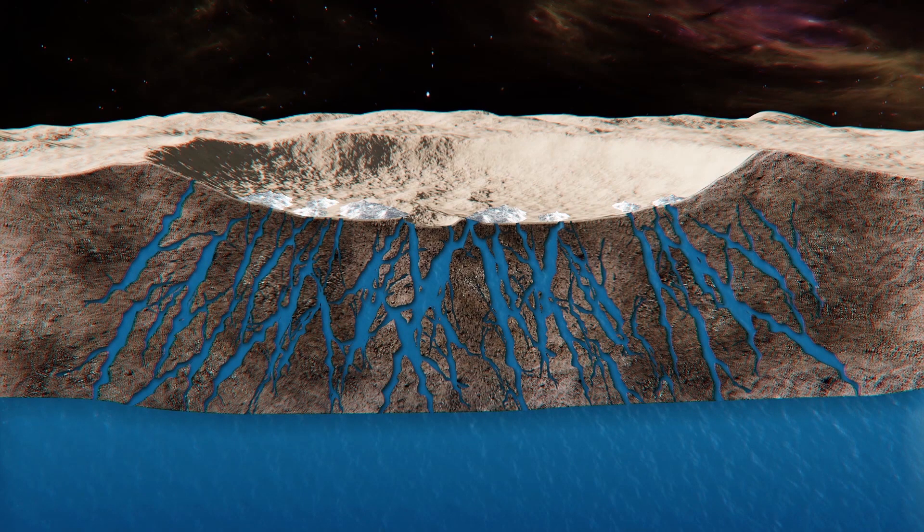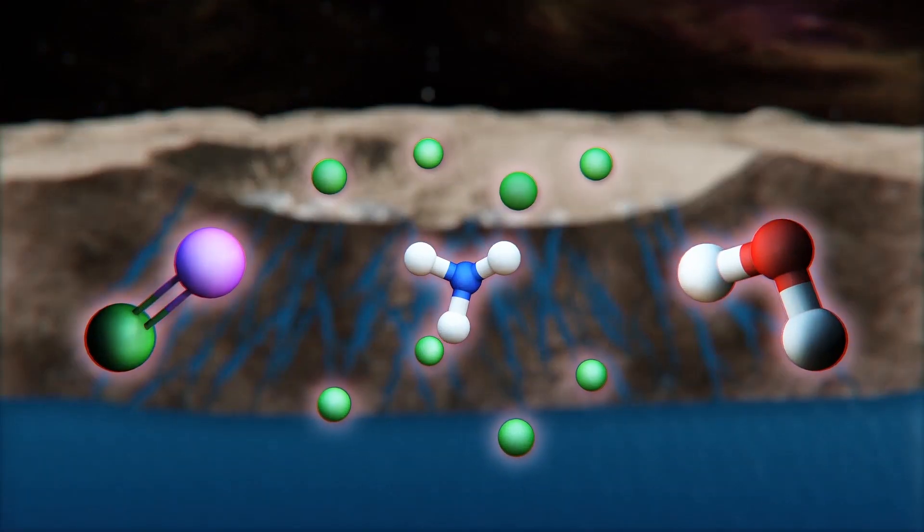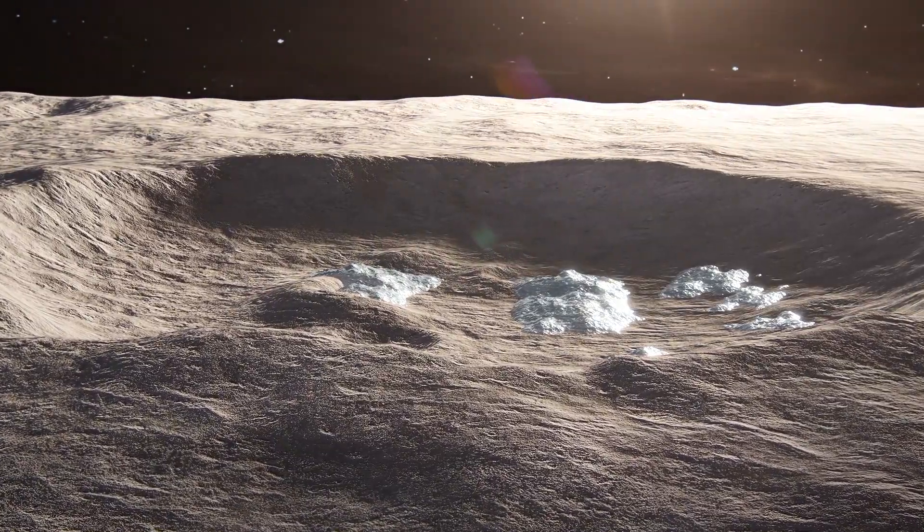From the data, Dawn scientists from the California Institute of Technology determined there is a brine reservoir under the crater's surface, about 40 km deep and hundreds of kilometers wide. The brine consists of sodium chloride bounded with water and ammonium chloride, and the salty liquid is apparently rising to the surface.